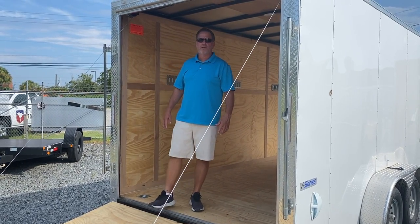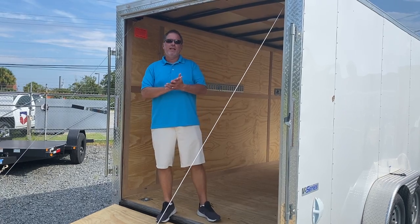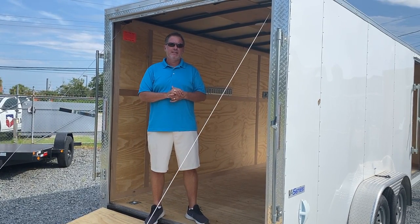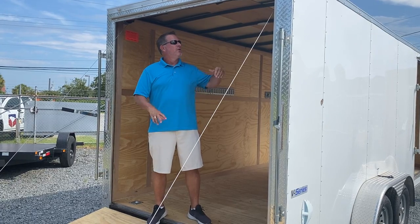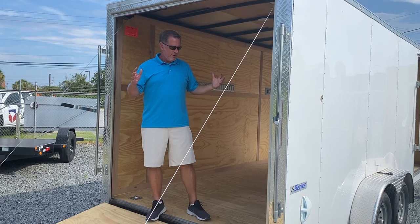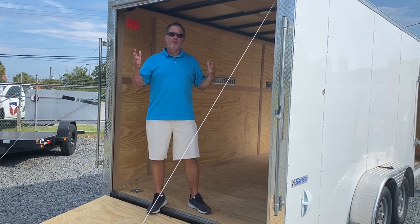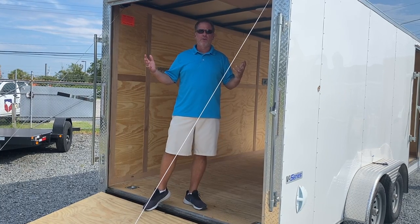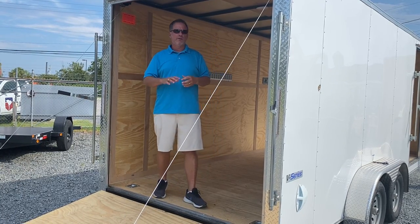Hello and welcome to Affordable Trailers. Today we have a slightly used 2021 7x18 enclosed trailer with extended height — that's 7 foot tall. This trailer literally came here from Texas. A gentleman moved here and had no use for it once he got here, so we bought the trailer.